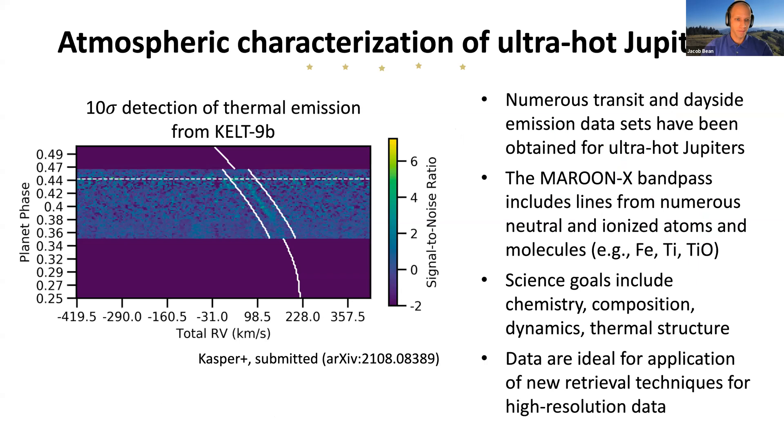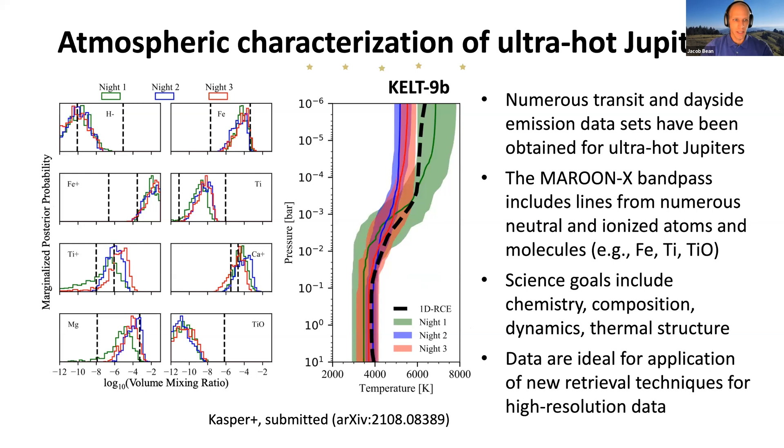We've been able to detect the atmospheres of exoplanets using high-resolution cross-correlation spectroscopy, very similar to what Greg May showed in the previous talk. This is the detection at 10-sigma confidence of the thermal emission from the ultra-hot planet KELT-9b. We're now performing observations of many other ultra-hot planets to detect atomic and molecular species in the Maroon X bandpass, with science goals of measuring the chemistry, composition, dynamics, and thermal structures of these planet atmospheres. These data are ideal for new spectral retrieval techniques to measure abundances and determine temperature-pressure profiles. Our KELT-9b observations give information on iron and titanium abundances and rule out the presence of molecules in this ultra-hot planet atmosphere.